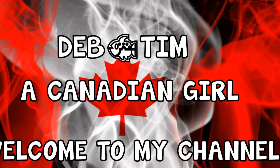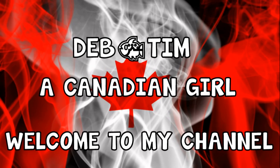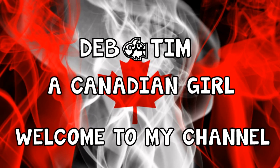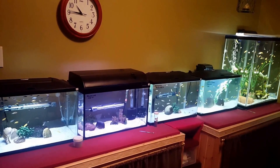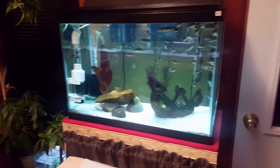Hi everyone, this is Debtim, a Canadian girl. Today is Tuesday, and on Tuesdays I always do an update of what's going on in my little fish room. Stay tuned and I'll be right with you. Welcome to my little fish room and my update for this Tuesday.